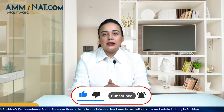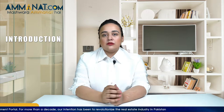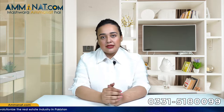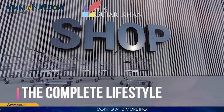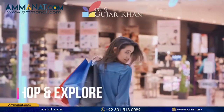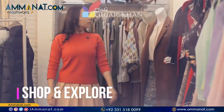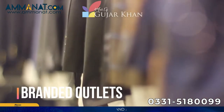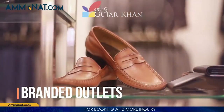Starting from the introduction of Mall of Gujar Khan, first of all I'll talk about Gujar Khan. As we all know that Gujar Khan is one of the richest tehseels in Pakistan, but there was no such commercial shopping arena where people can get everything that they want. They have to travel all the way to Islamabad or Rawalpindi to get their desired items.